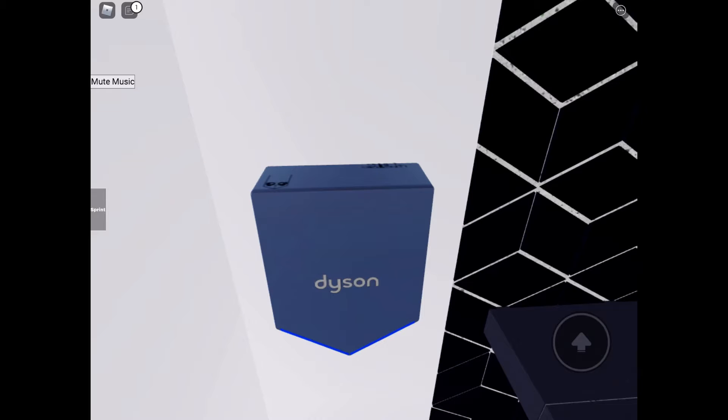We got some Dyson AirBlades here at Quest Hotels. These are very cool looking hand dryers.